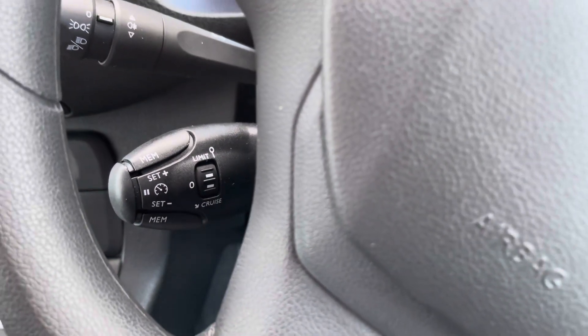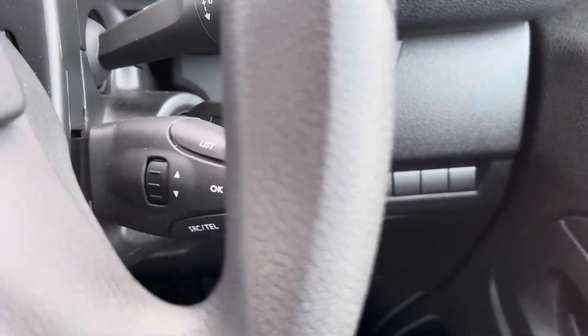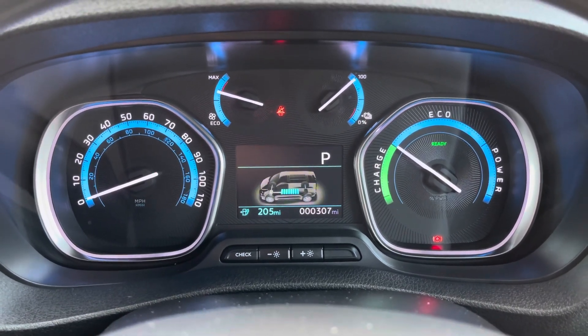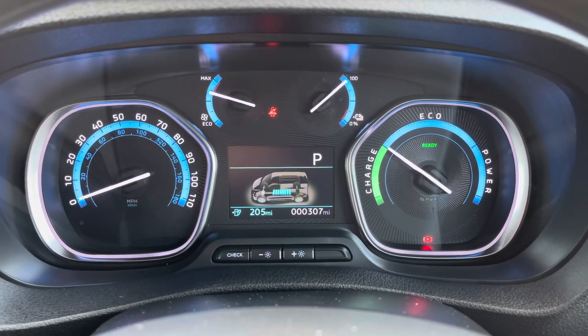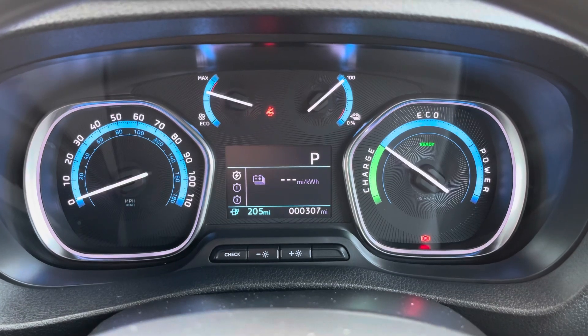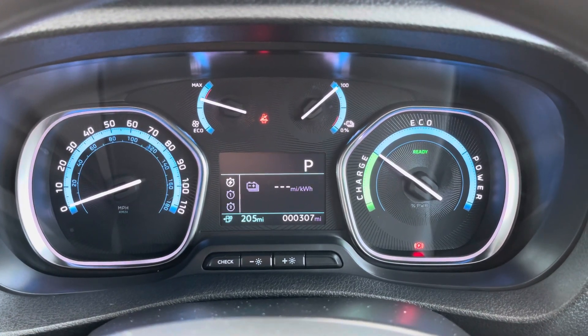The cruise control and vehicle settings are easily adjustable from the controls behind the steering wheel. The Peugeot head-up display also comes with a traditional speedometer and a dial to show you whether you are using power or charging your vehicle. The screen in the middle provides lots of different information, which includes a digital speedometer, miles to empty, and trip computer information.